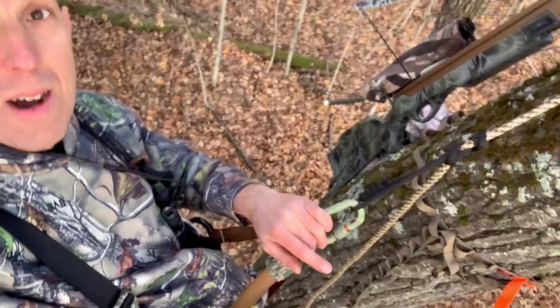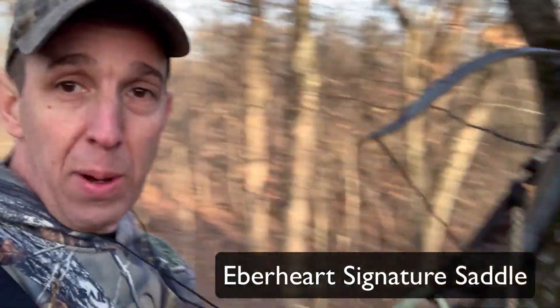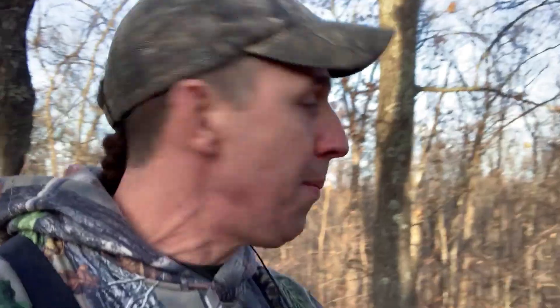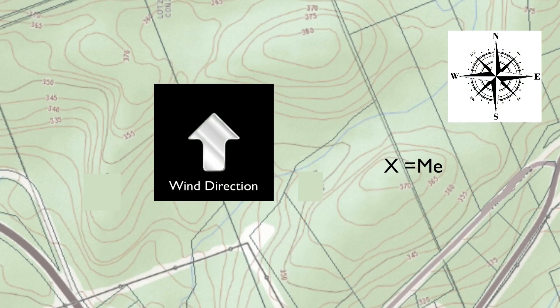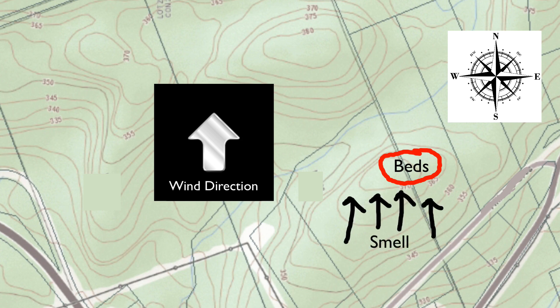I'm up in an oak tree right now hunting out of a saddle — the Eberhardt signature saddle — and I'm hunting with the crossbow today. The reason I picked this spot: I'm at the north end of a big long ridge and the wind is blowing out of the south today, so this is a perfect place for deer to come up and bed on this north part of the ridge because they can basically smell anything coming uphill.